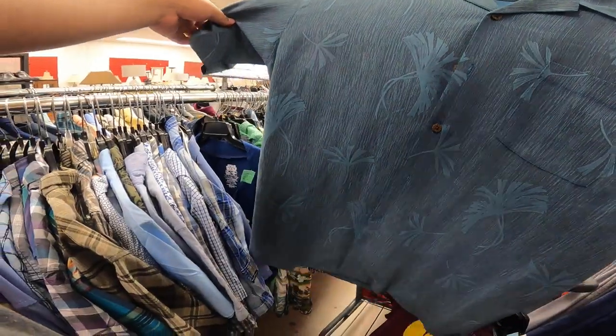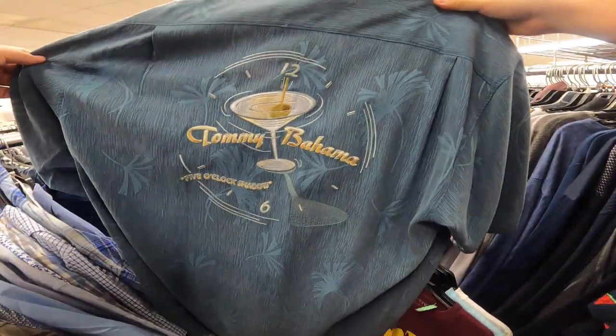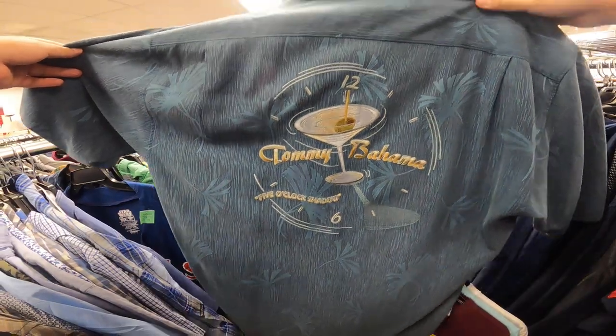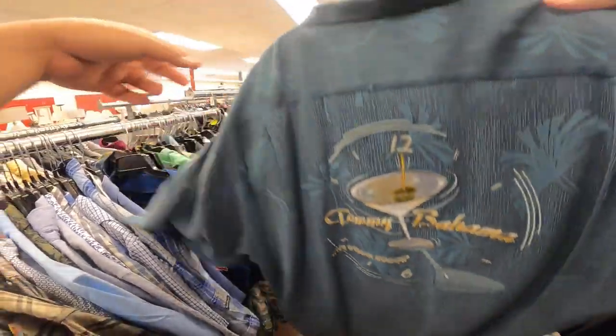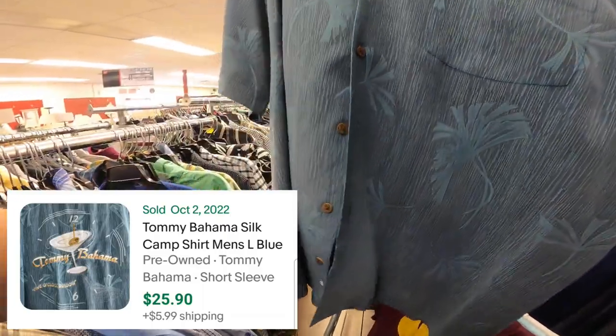I found this Tommy Bahama silk camp shirt — on the back it said 'Five O'Clock Shadow' — and it's gonna cost me $4. I looked it up on eBay and someone sold this exact same shirt for $25.90 plus $5.99 for shipping.